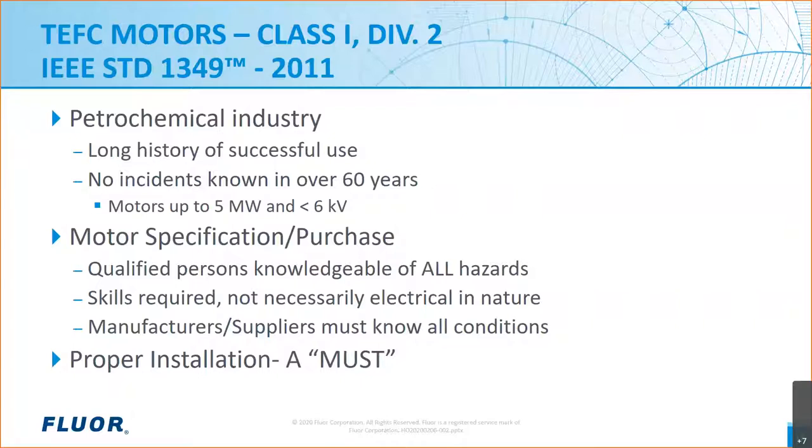Before going further into 1349, there are a couple of important points to make. First, it's very important that qualified persons knowledgeable of the hazards found in classified areas be involved in the entire process of design and specification of equipment. These are not only electrical disciplines — we're also talking about chemical or process engineering, mechanical, and so on. Transparent communications with motor manufacturers and package equipment suppliers is key. They must be aware of the environment and conditions the motor will be exposed to. It really falls on the design engineer to provide them that information. And last but not least, skilled technicians must install the electrical equipment properly.